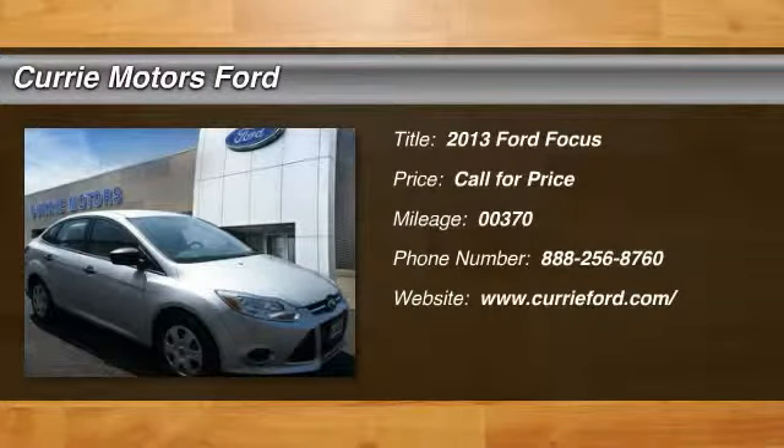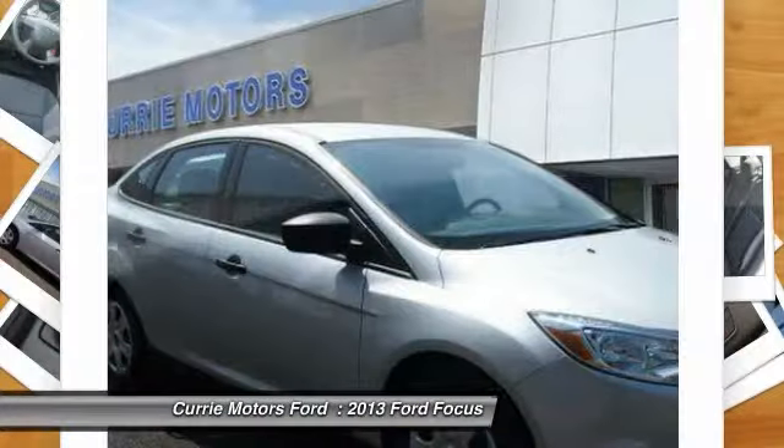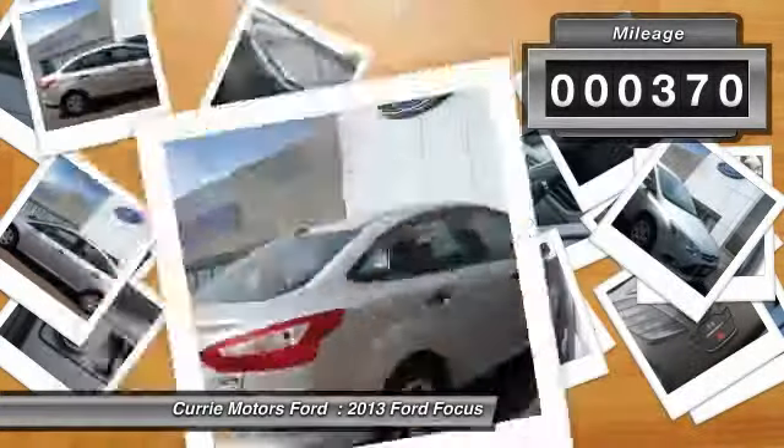The 2013 Ford Focus. Focus has more cool tech, more of what you're looking for. From any point of view, more than meets the eye. This vehicle has less than 400 miles.